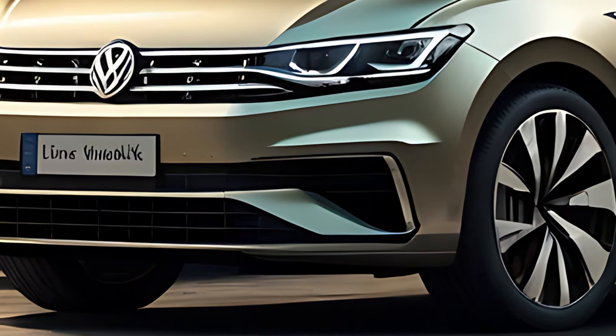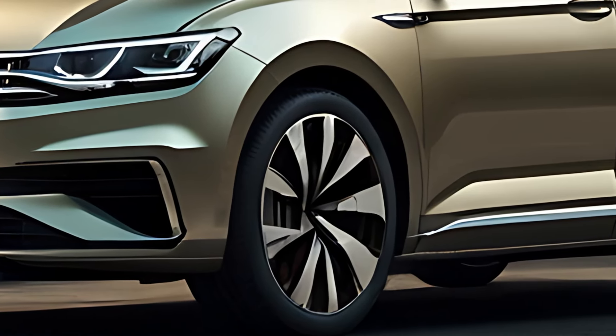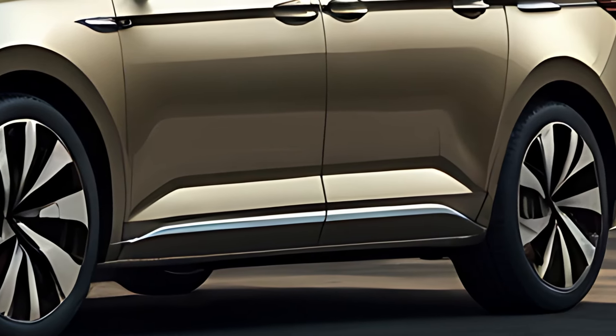The 2020 Volkswagen Touran is a compact MPV, multi-purpose vehicle, that delivers a blend of practicality, space, and modern technology, making it an excellent choice for families.